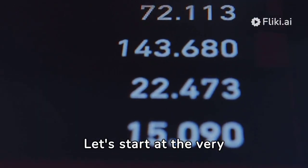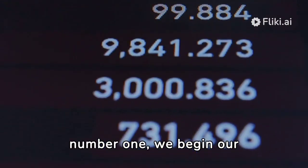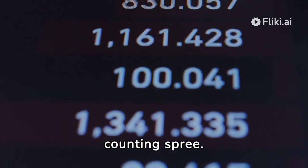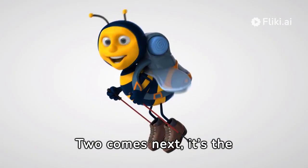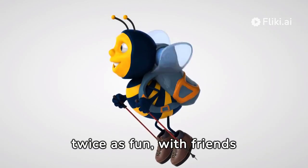Let's start at the very beginning, a very good place to start. With the number 1, we begin our counting spree. 2 comes next — it's the pair of shoes you wear. Counting 2 is twice as fun, with friends to share.